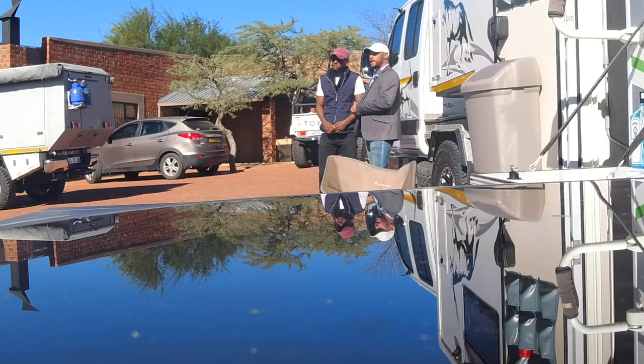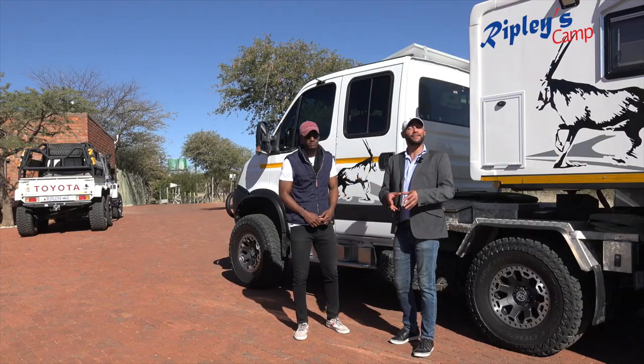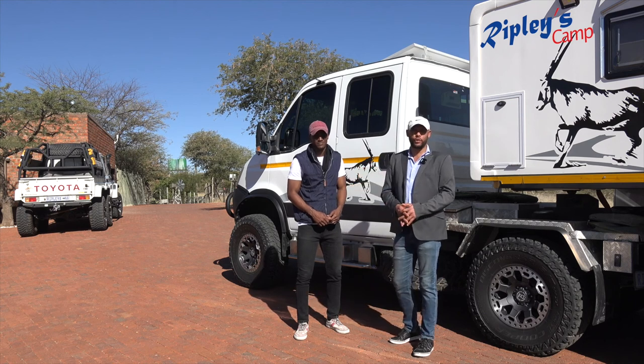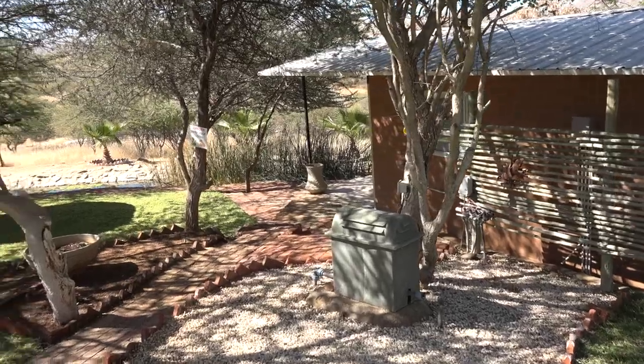Here at Ripley's you can do a self-drive game view at your own leisure. We also have the wonderful opportunity of spending an evening in one of these wonderful chalets where you have a kitchen outside, a braai area, and you can camp with your own equipment or you can hire equipment right here inclusive at Ripley's Camp. Let's go see what the rooms look like. Follow me.